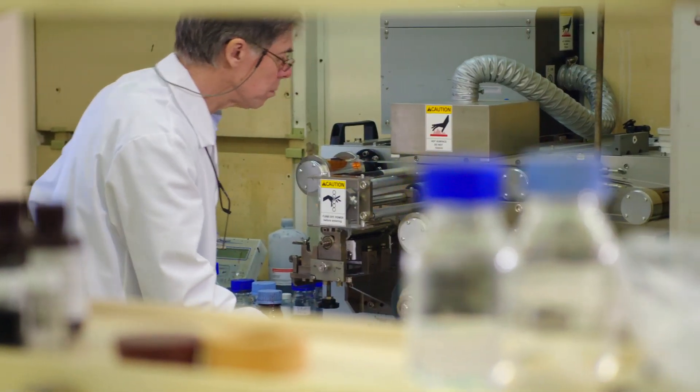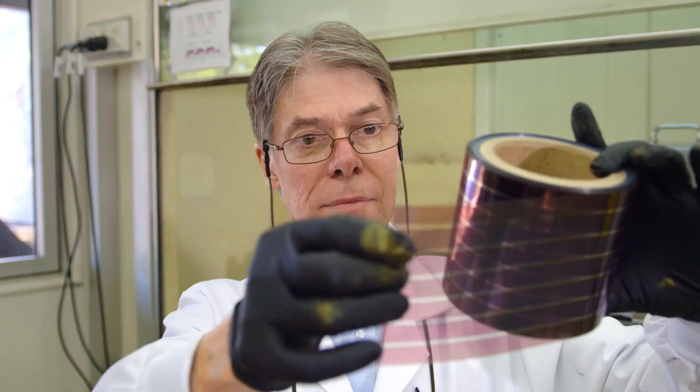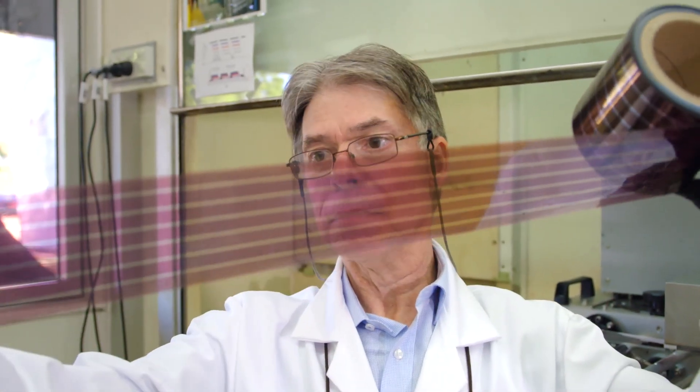Our team is using this printer every day. We're constantly varying things to do with the film, the inks, the way that we manufacture them, to try and look at all aspects of making better solar cells.